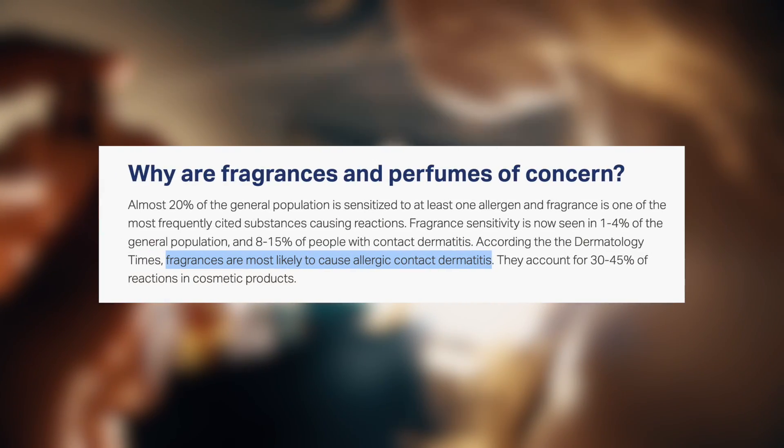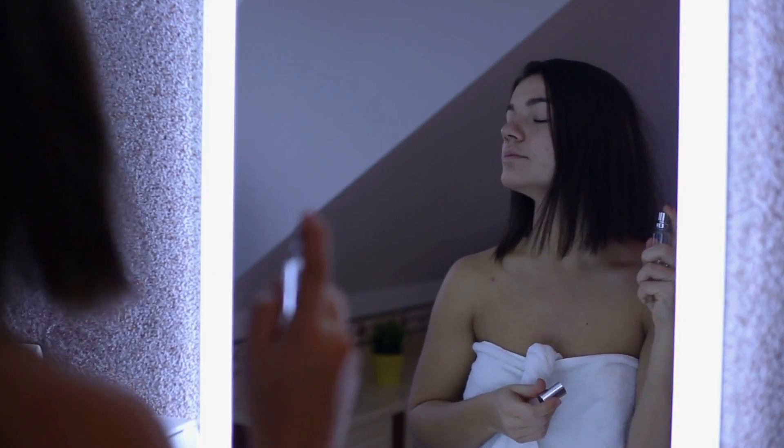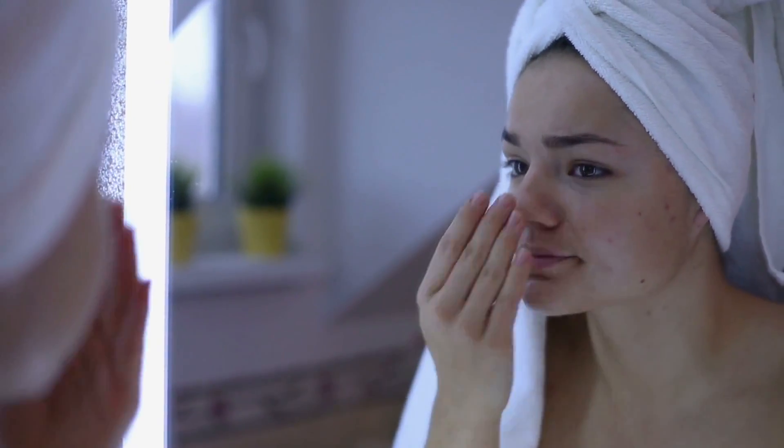One big thing I discovered for myself was in a lot of the things I was using — it's artificial fragrance. Artificial fragrance is a chemical that is one of the biggest skin triggers. In fact, it's so commonly linked to eczema that it's actually classified as a top skin allergen, because it can create flare-ups with people who never even had skin problems before.